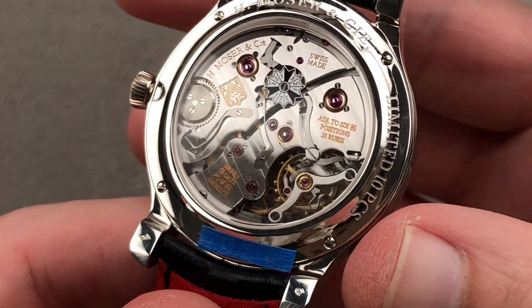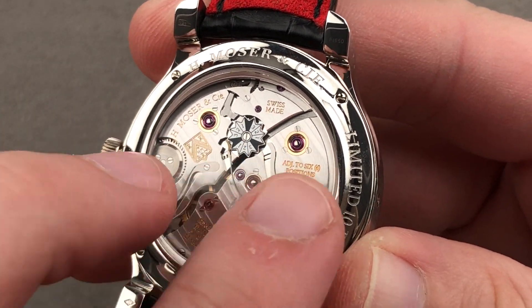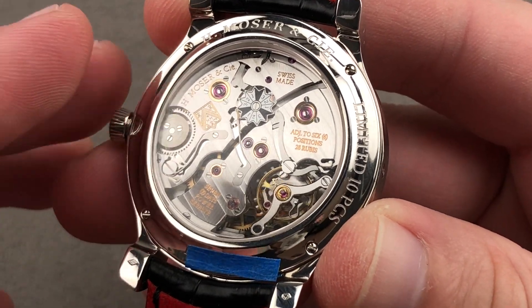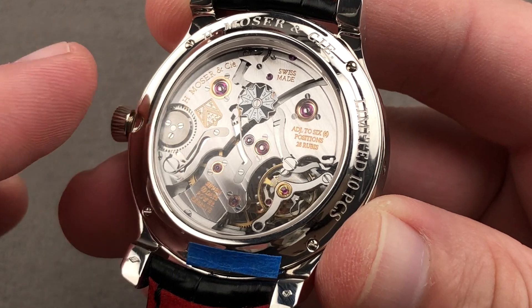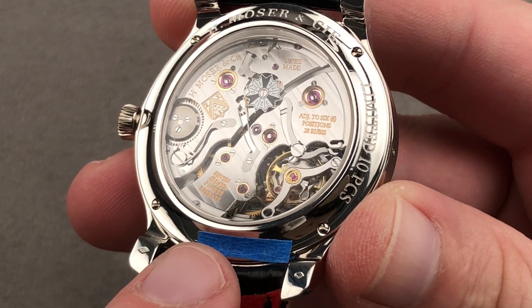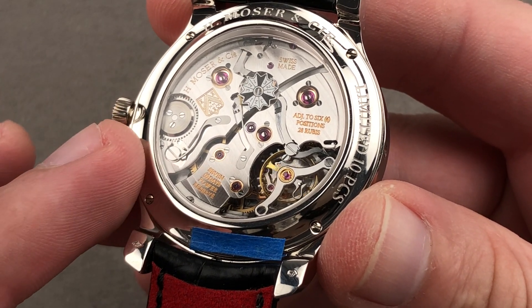Turn it over — I mentioned twin mainspring barrels, and you can see them here, sitting in golden chatons fixed by black polished screws. The movement, caliber 341, will run for almost nine days, but you want to wind it every seven for good timekeeping. Six-position adjustment — not the chronometer standard of five, going one beyond — giving deviation and inaccuracy no place to hide.